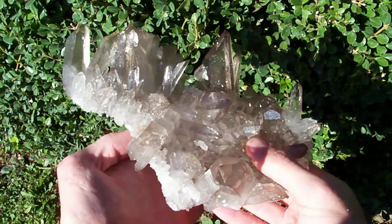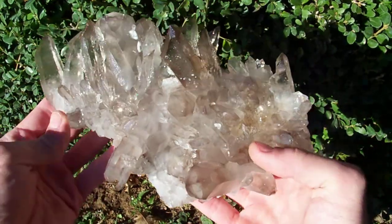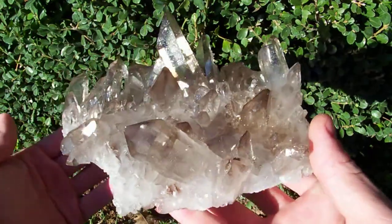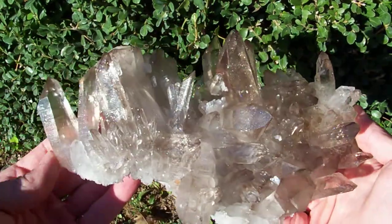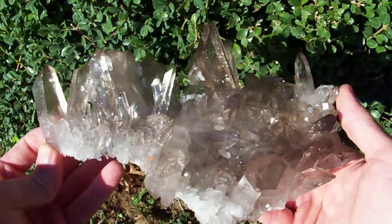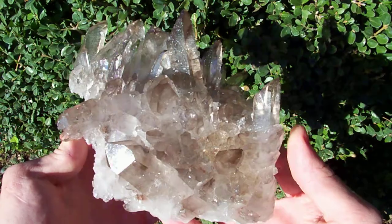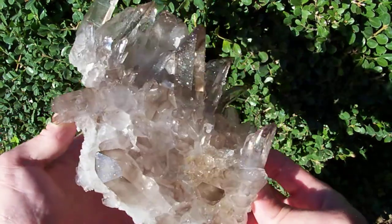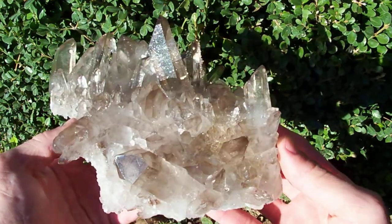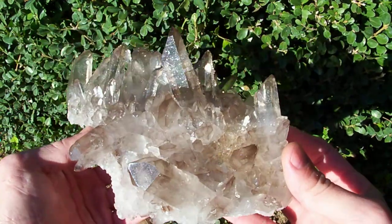This is the best natural smoky cluster from Arkansas that I have ever had in my possession. I've been mining for 10 years and never seen one even close to this nice. It is so unusual for us to find smoky clusters here, and usually when we do find them they're very very pale — this one is dark.